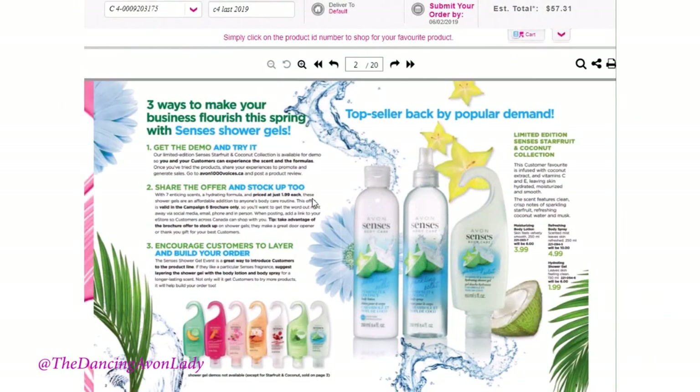As you can see here, you can order the spring shower gel — there are two, four, six, seven different scents — and I believe they're going to be only $1.99 each, which is actually a really great deal. You can stock up or you can just share the offers with your customers. For the new starfruit and coconut line, they will be having the body lotion, the body spray, and the shower gel. You can bundle them together and give your customers a dollar off if they order all three — what you do is completely up to you.